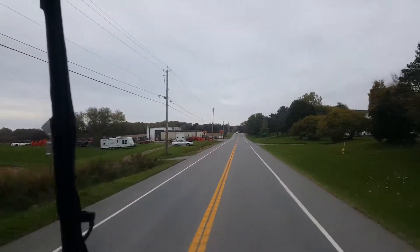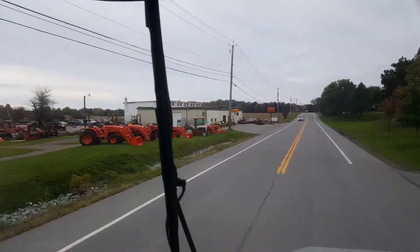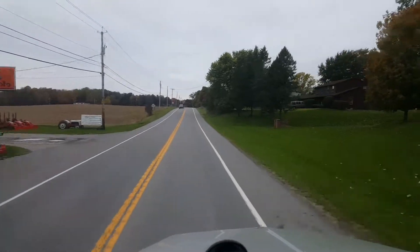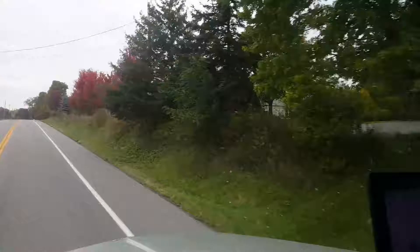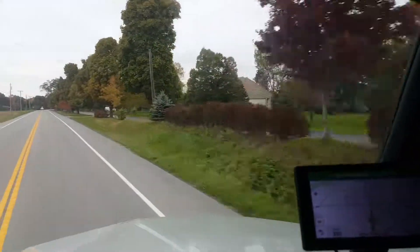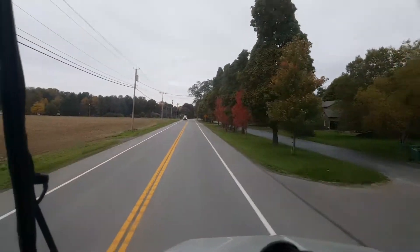Little bit of fall foliage going on. Old Cub Cadet — boat dealer. Did all this road too, all through here. Did this shoulder all here. They cut all this edge in here where these houses are back in there. Worked on all that edging there, all that little berm. There's a lot of road here.